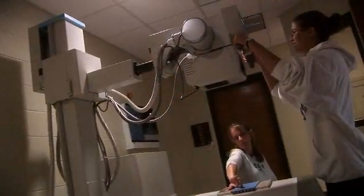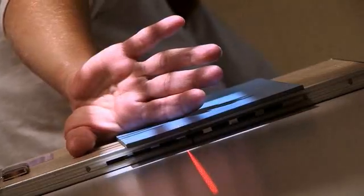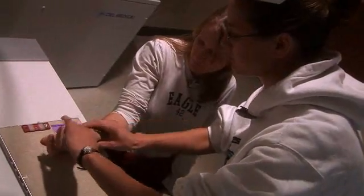We have three clinical sites throughout the two years. We get to go to clinics, we get to go to small hospitals, large hospitals.